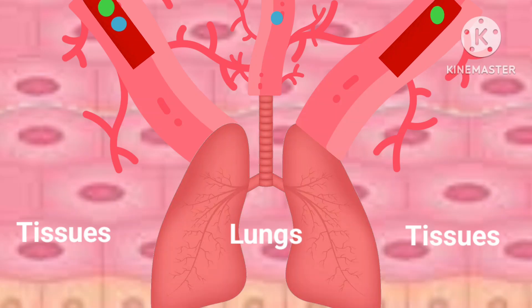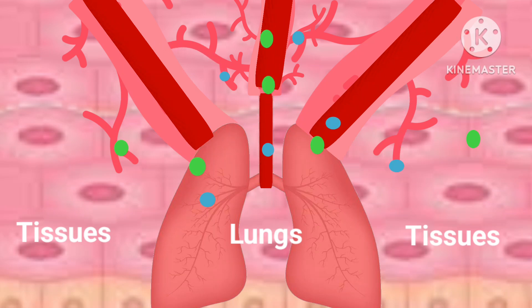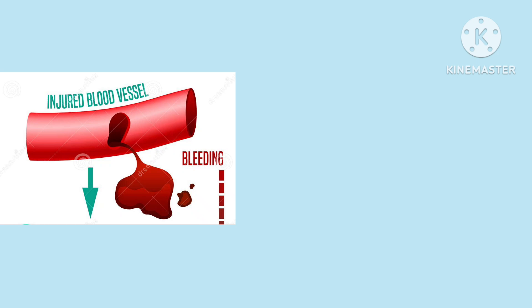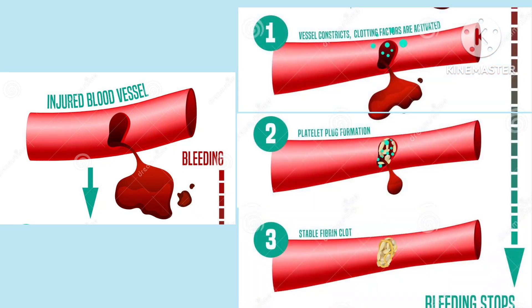First, it transports oxygen and nutrients to the lungs and tissues. Second function is forming blood clots to prevent excess blood loss.